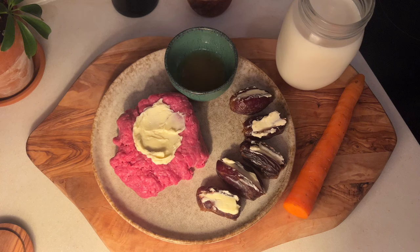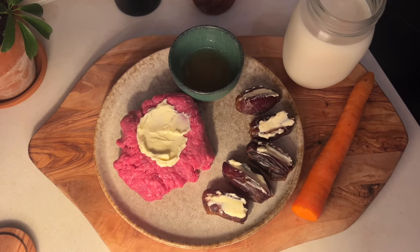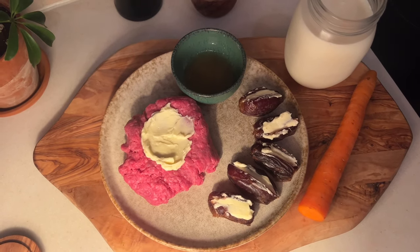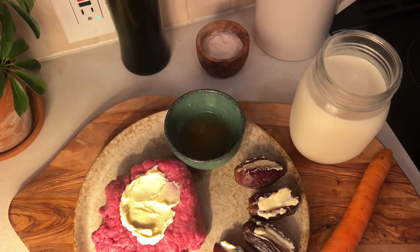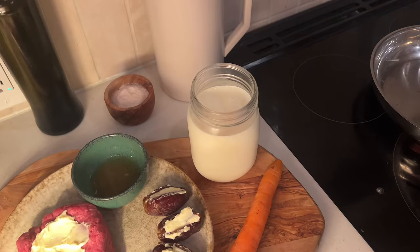This is what I'm having for dinner: some raw grass-fed organic ground beef with raw butter on top, dates with butter, some honey to dip the beef in, a glass of raw milk, and also a raw carrot. I'm going to enjoy my dinner now.